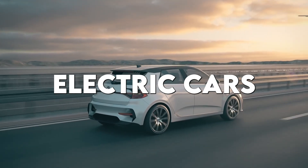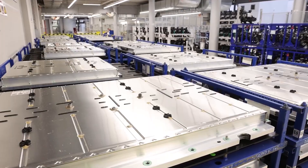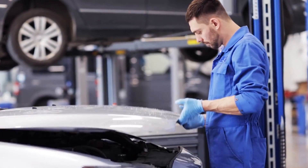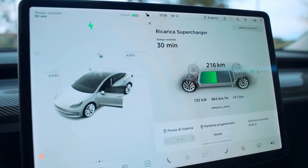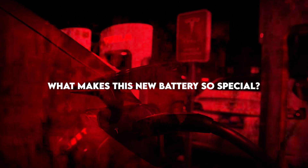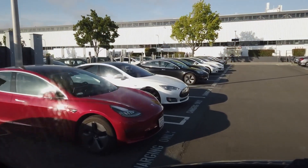Ever wondered what could make electric cars even better? Today, we're diving into a game-changing innovation that's shaking up the world of electric vehicles. CATL, the world's largest battery maker, has just unveiled something incredible. What is this battery, and what makes it so special? Let's explore how it's set to revolutionize electric cars in 2024.